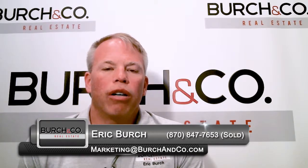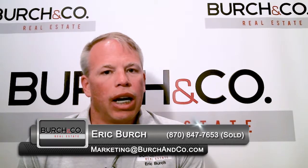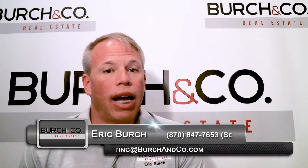No obligation. We're here for you. Sincerely appreciate it. Thanks so much for your time today and have a blessed day.